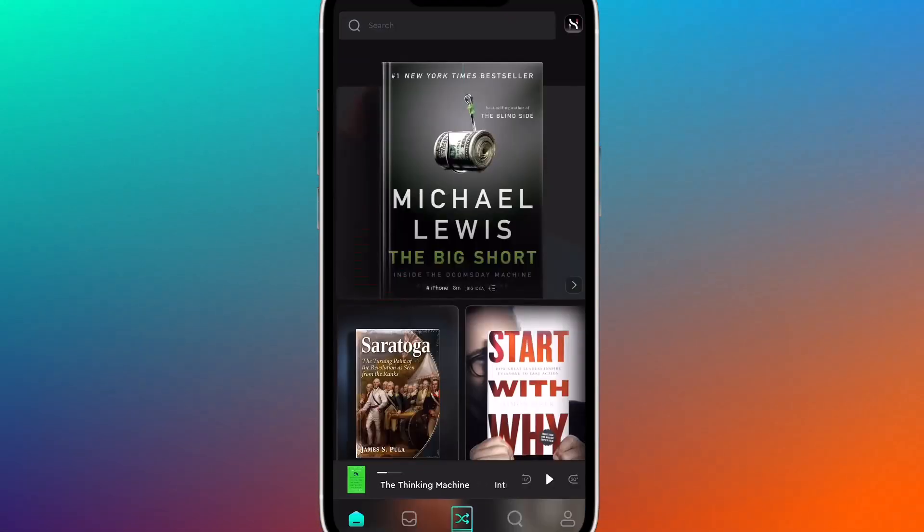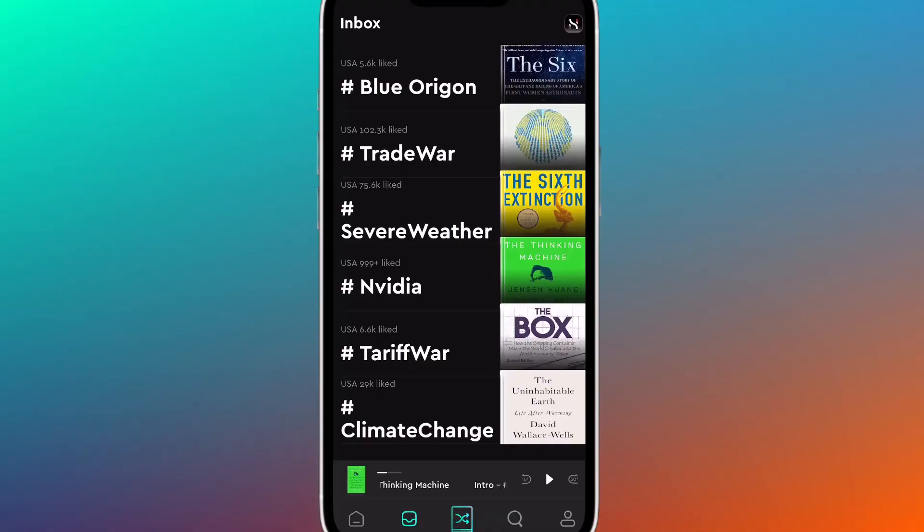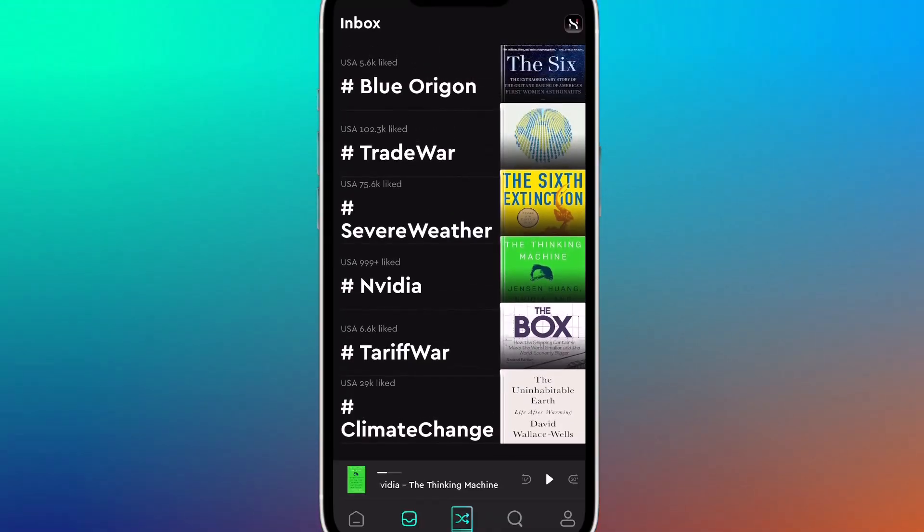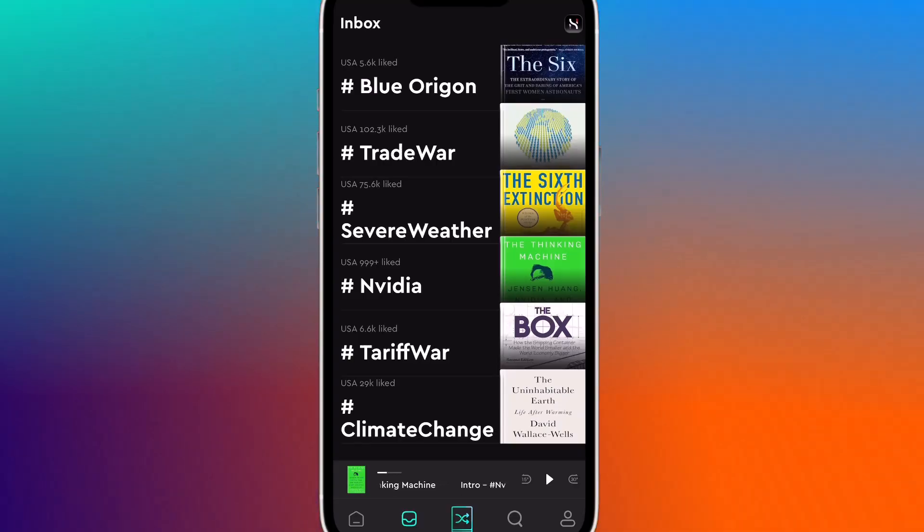Want to stay current? Tap the trending tab to see books tied to real-world events, economic news, or cultural shifts, so you can expand your knowledge without doom-scrolling.